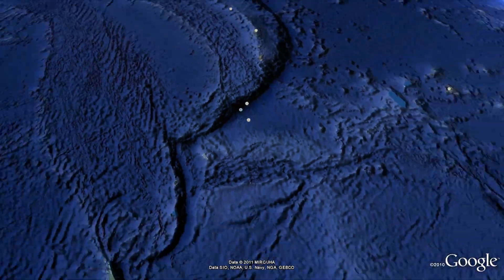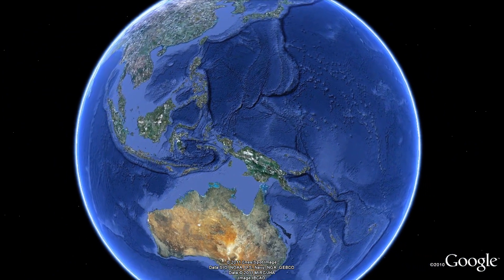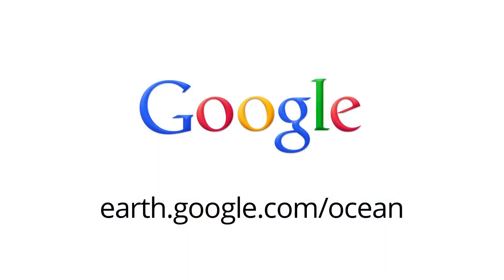Now that you've visited five more Hope Spots, dive deeper into the ocean and explore on your own using Google Earth.